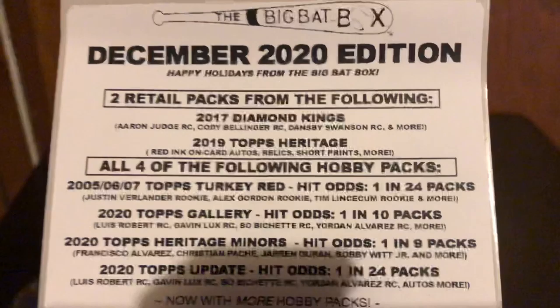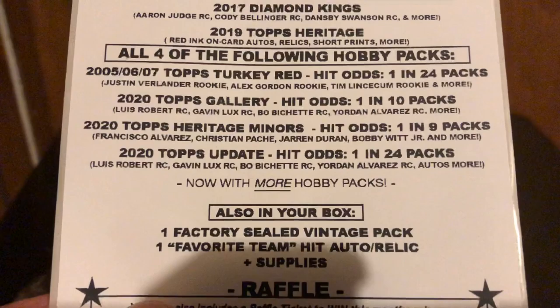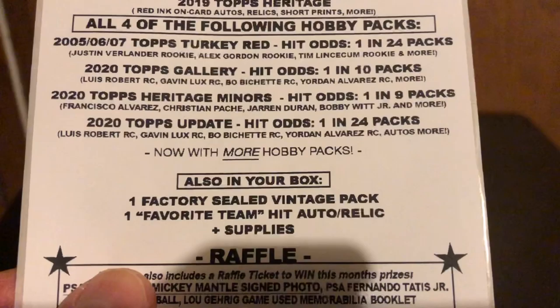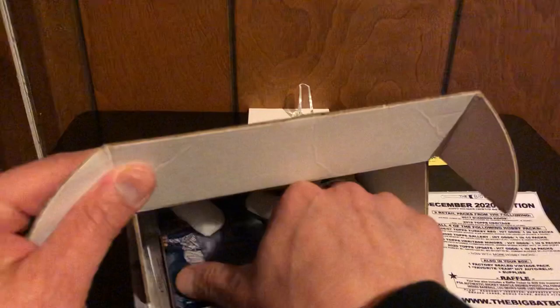This box is going to have two retail packs — 2017 Diamond Kings and 2019 Heritage — and then four packs: one each of probably Turkey Red from 2005, 2006, or 2007, Topps Gallery from 2020, Topps Heritage Miners, and Topps Update. So those are the odds — with subscription boxes sometimes you get something, sometimes you don't.